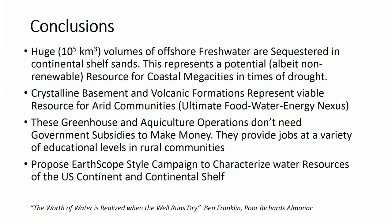To conclude: huge volumes of offshore freshwater are sequestered in continental shelf sands — a new resource potentially available to coastal megacities. Crystalline basement and volcanic formations represent a viable resource for arid southwestern communities; I call it the ultimate food, water, and energy nexus. These greenhouse operations pay for themselves — they have essentially free heat and sustainable water. An exciting future direction is using magnetotelluric surveys in an EarthScope-style campaign to look at deep flow systems and deep unconventional aquifers across the U.S. and continental shelf.